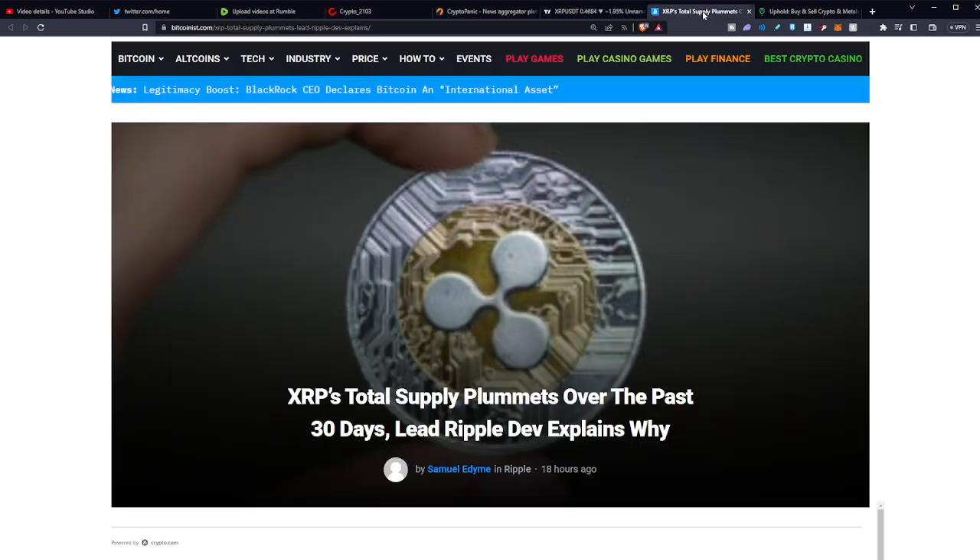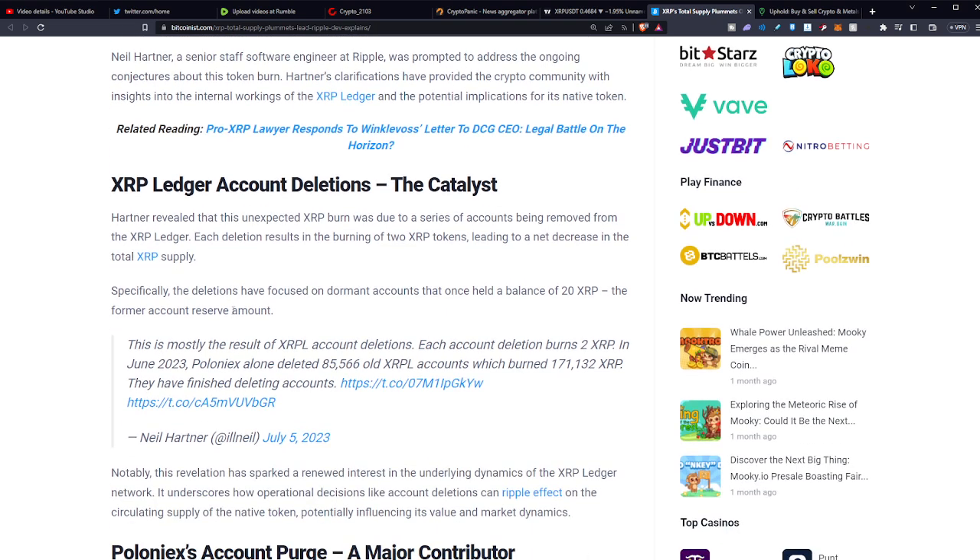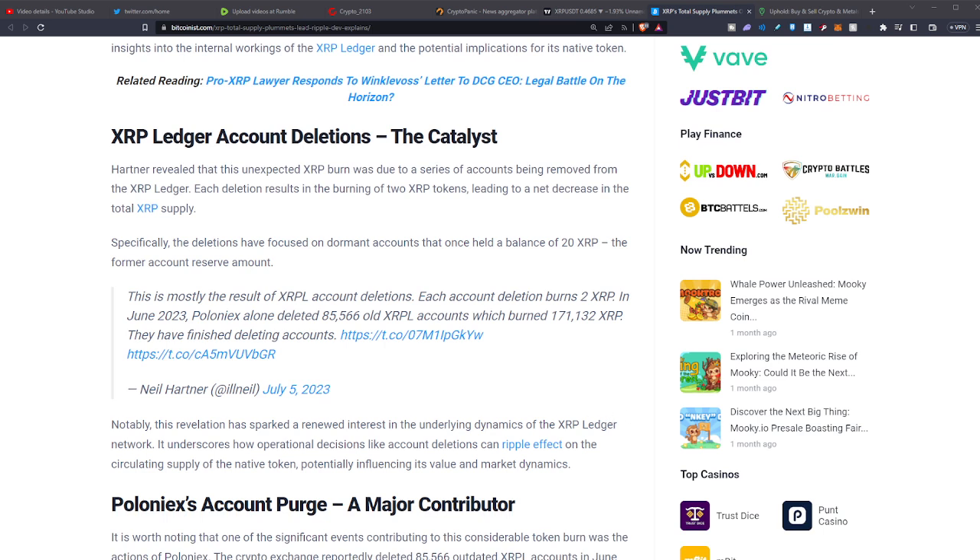XRP's total supply has plummeted over the past 30 days. A lead developer on the XRP ledger revealed that this unexpected XRP burn was due to a series of accounts being removed from the XRP ledger. Each deletion results in the burning of two XRP tokens, leading to a net decrease of the total XRP supply. Specifically, the deletions focused on dormant accounts that once held 20 XRP tokens — the former account reserve amount. Now you have to have 10 XRP tokens to make a wallet. Essentially, these inactive wallets had their XRP burned.